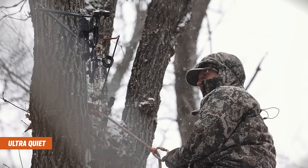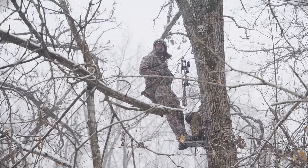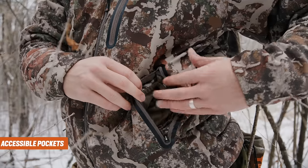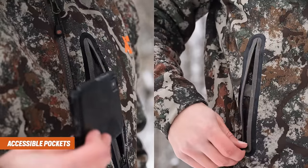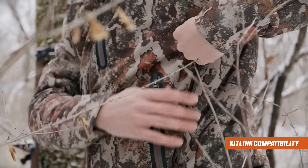Designed to be ultra-quiet, durable, windproof, and water-resistant, the Sanctuary 2.0 Jacket is riddled with tree stand-specific features, including pockets designed to be accessed while sitting, a harness pass-through, a turret hood, and kit link system compatibility.